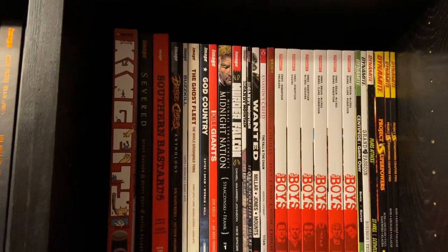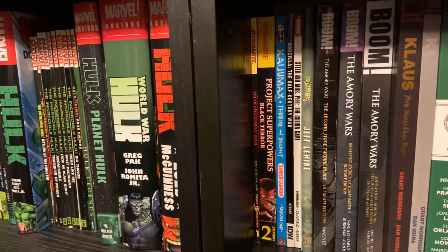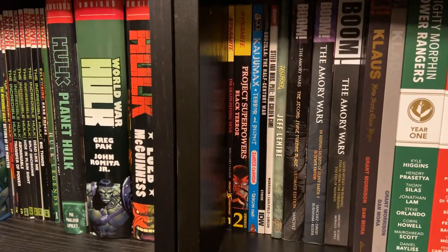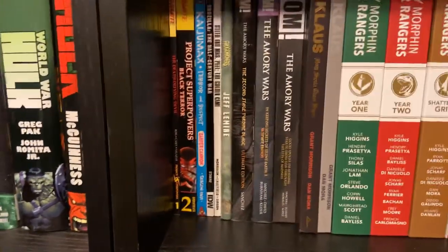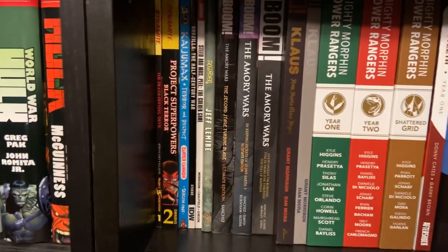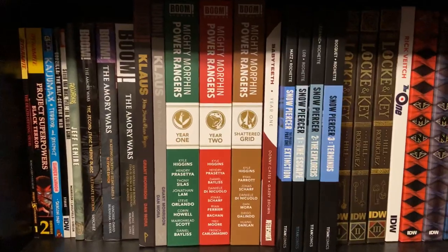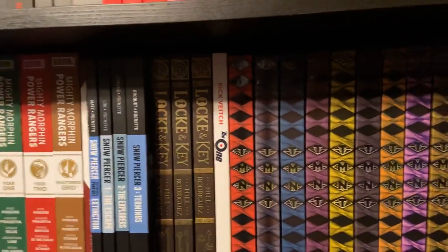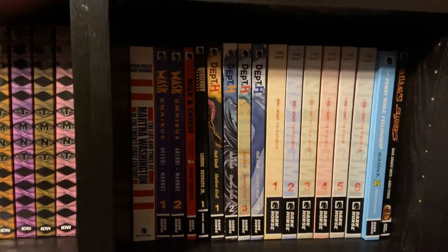Then from other publishers: Assassin's Creed, The Savage Shores. My Dynamite stuff — I've got The Boys, Centipede, Grand Design, Mars Attacks, some of the Project Superpowers material. More Project Superpowers material down here. Kaiju Max, Godzilla — that's Oni. Then the one IDW book, the Godzilla Half-Century War. Boom Studios: Steed and Mrs. Peel from Grant Morrison, Frog Catcher, the three Amory Wars hardcovers, Klaus, the two hardcovers by Grant Morrison, the three Power Rangers hardcovers. Baby Teeth from Aftershock. From Titan Comics, the four Snowpiercer hardcovers. IDW: Lock and Key, The One by Rick Veitch, and the ten volumes of TMNT out so far. Dark Horse: Martha Washington, The Mask, Milk and Cheese.